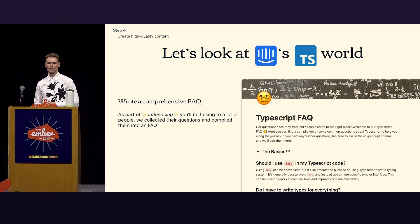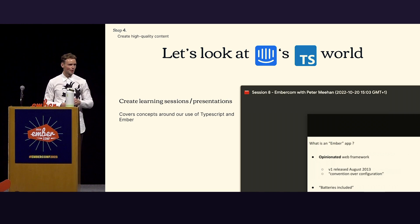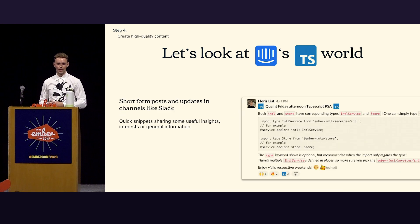People who come to the FAQ find answers to questions they didn't know they had. We also do learning sessions and presentations — one in particular covered our Ember code structure and how TypeScript fits into the ecosystem. And another important one is short-form post updates in channels like Slack — a quaint Friday afternoon TypeScript PSA. It's a little tidbit of information people can read on a Friday when they don't want to do any work, but they walk away with new information and knowledge. It's actionable.